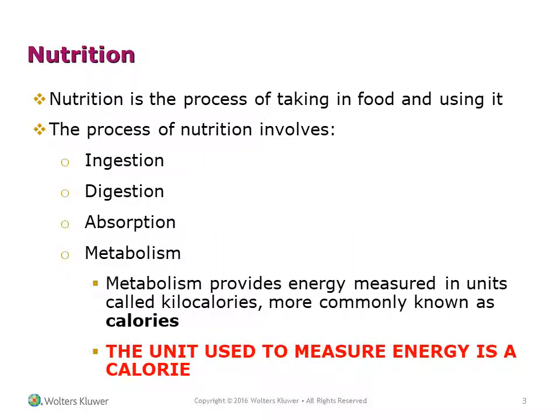Nutrition is the process of taking in food and using it. The process of nutrition involves ingestion, digestion, absorption, and metabolism. Metabolism provides energy measured in units called kilocalories, more commonly known as calories.